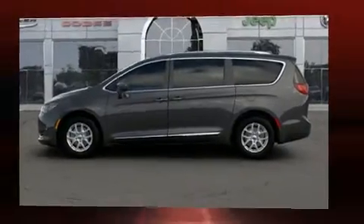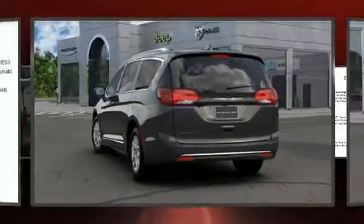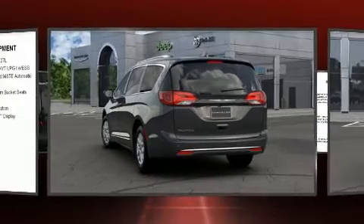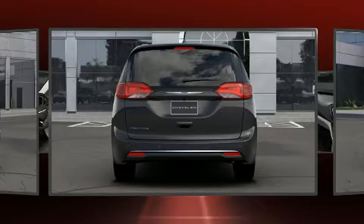It distinguishes itself from the competition with features such as a blind spot monitoring system, heated seats, front and rear air conditioning, front fog lights, heated door mirrors, a roof rack, and leather upholstery.